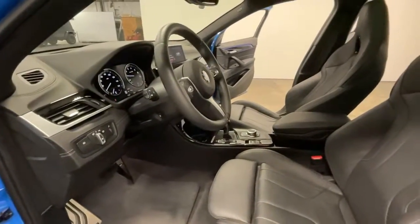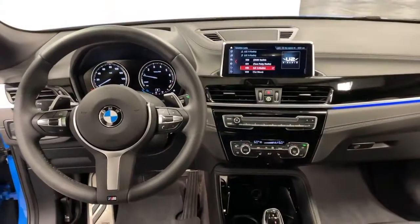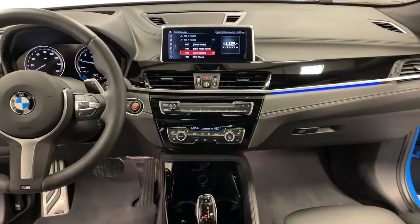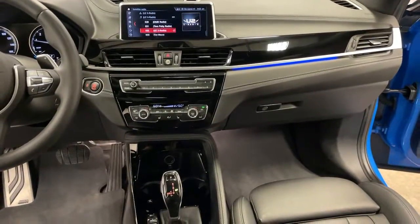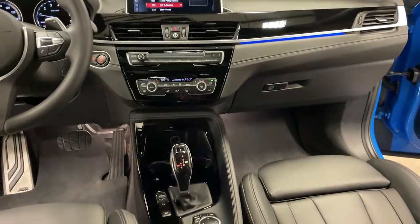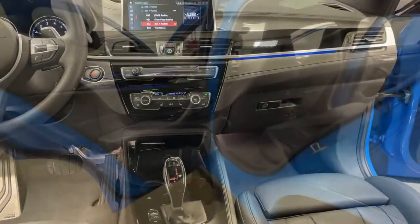Modern Motor Cars is more than just a car dealership — we also feature a full-service shop staffed by ASE certified technicians. We service both foreign and domestic brands, with a specialty in European imports.